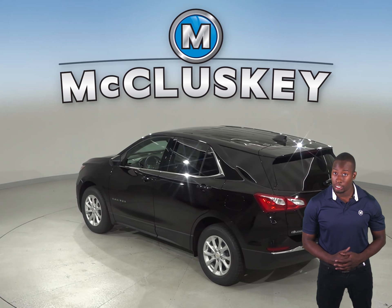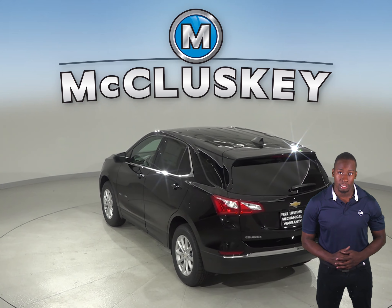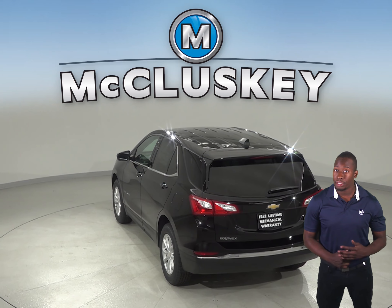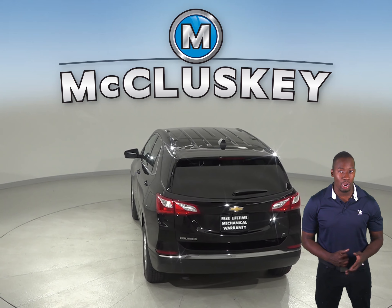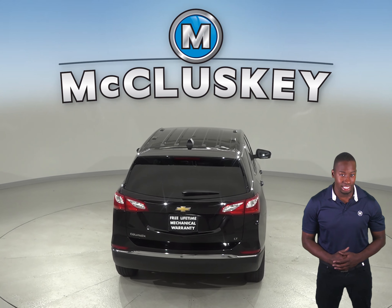The Chevrolet Equinox's Premier Edition has a standard easy entry system which glides the driver's seat back when the door is unlocked or the ignition is switched off, making it easier for the driver to get in and out. The Jeep Cherokee does not offer an easy entry system.